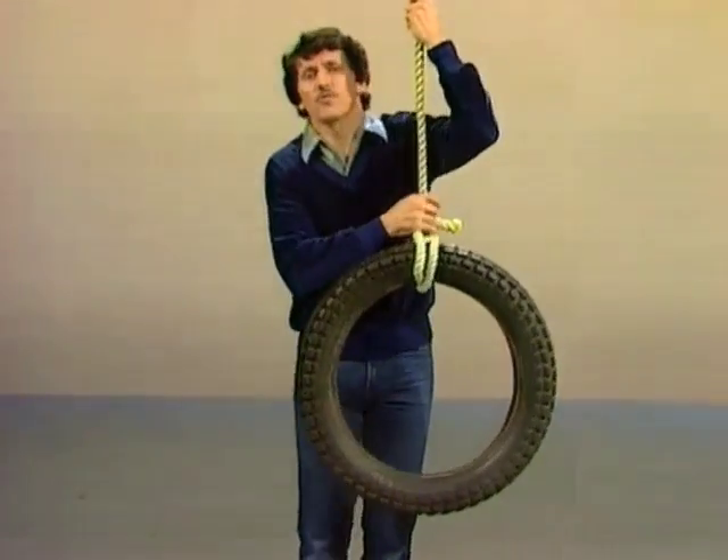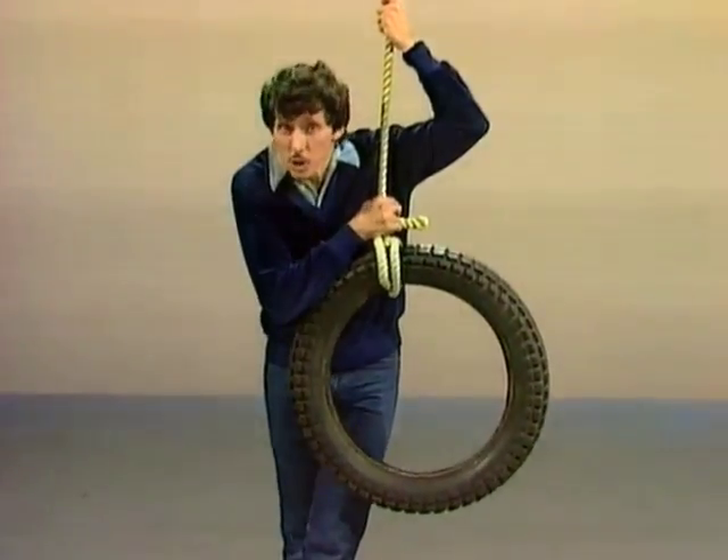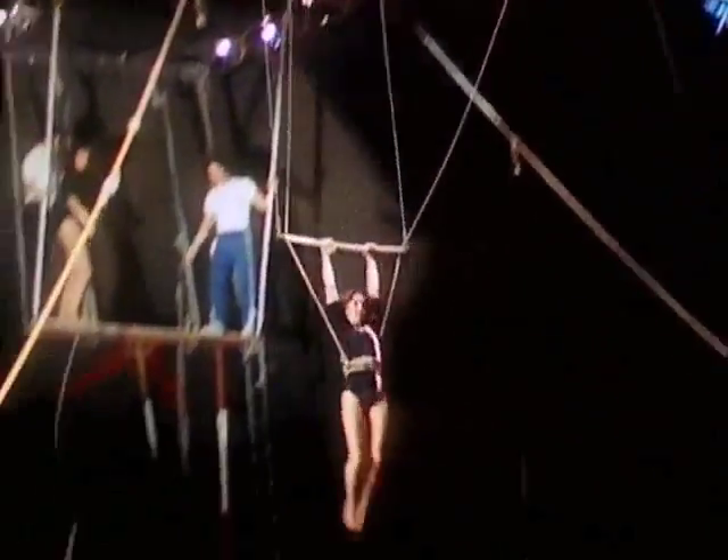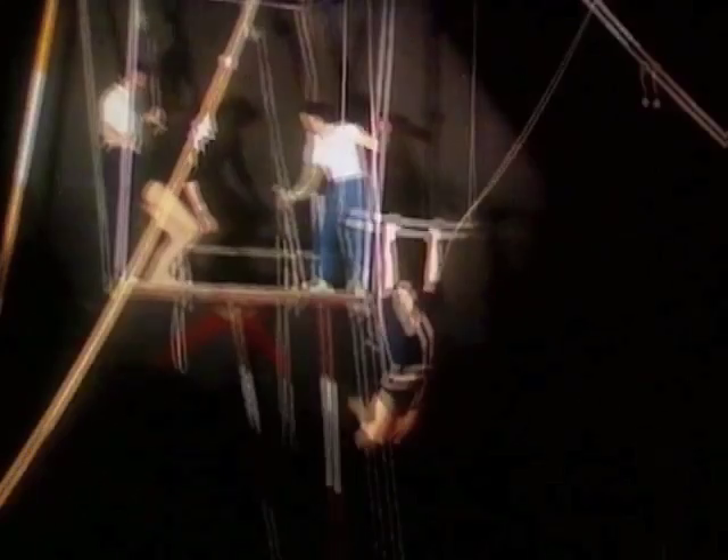Swings are interesting, aren't they? I think the most fascinating ones of all are those at the circus — the swings of the trapeze artists. Have you ever noticed how they time to perfection the swinging and jumping off the swing, and all the other tricks that they manage to do?